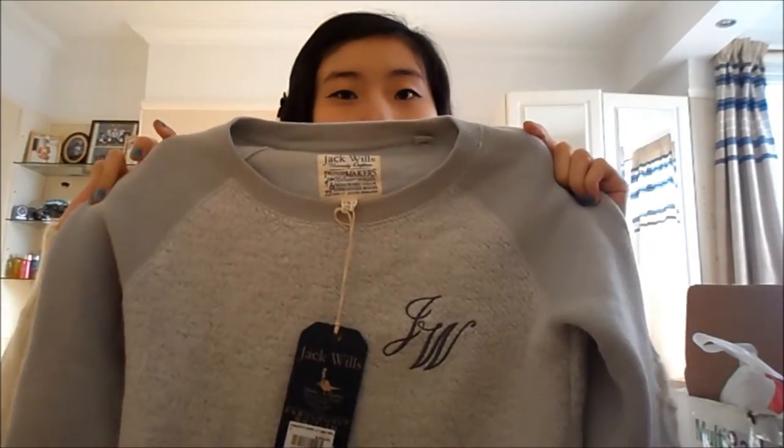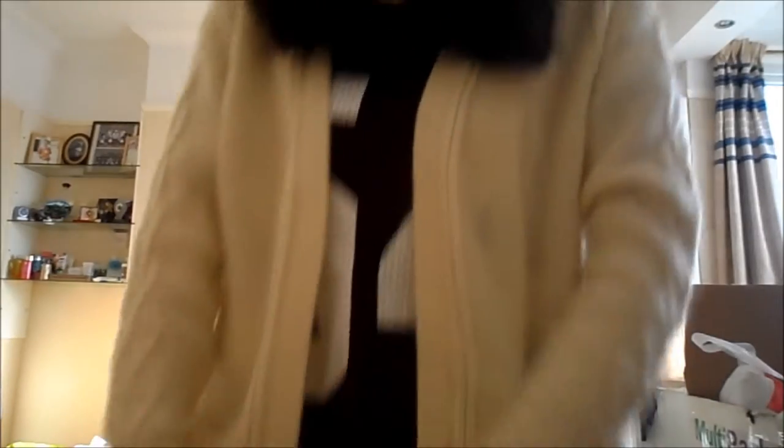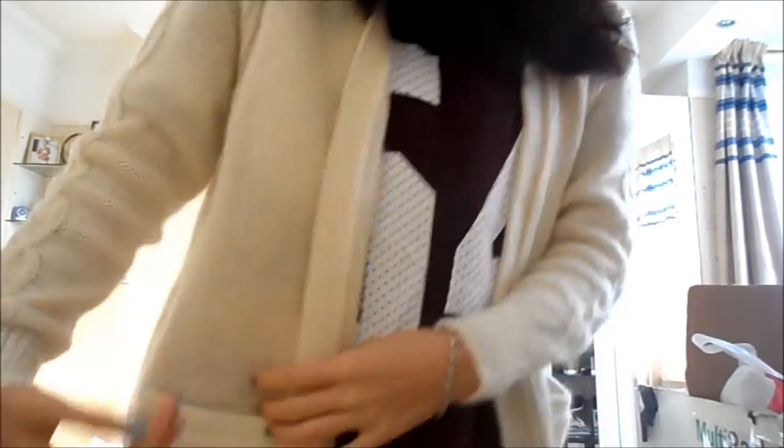And then the final clothing item I've got is this cardigan. It's just like a normal casual cardigan. In the photos on the website it looks bigger, but maybe because I'm tall - I'm like five foot eight - so when I wear it, the length isn't as long as I expected it to be, but it's okay.